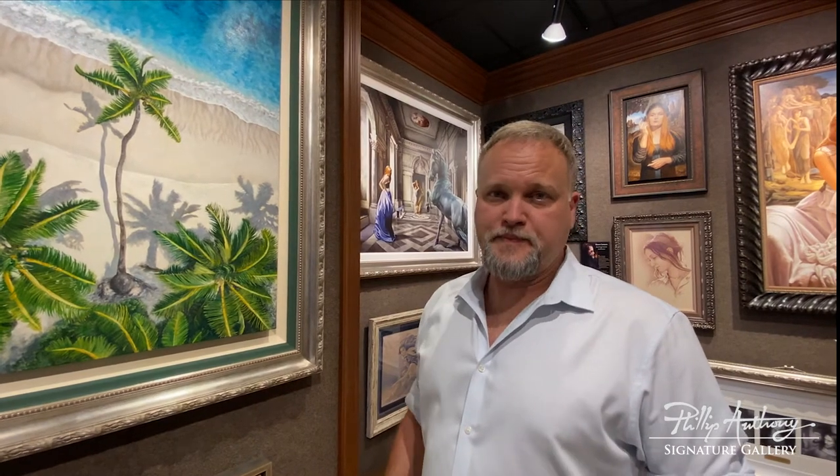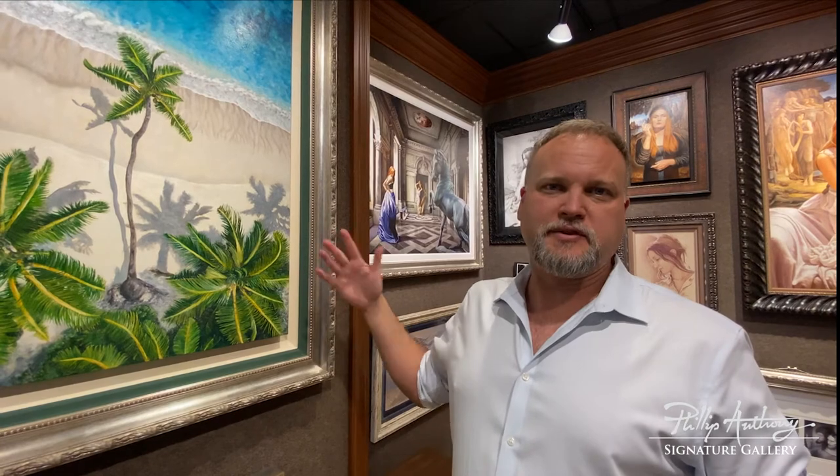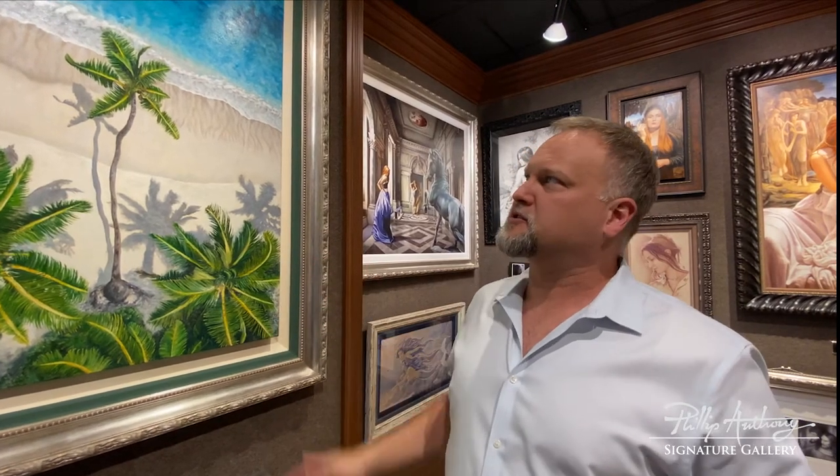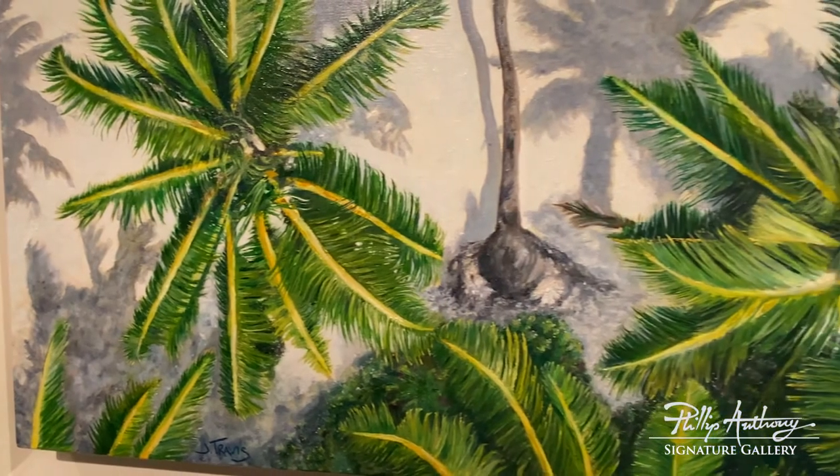This piece is titled Cast Away. It was done during 2020 during the COVID lockdowns and social distancing and quarantining and all that was going on, and I incorporated some of those ideas into the imagery of this piece.